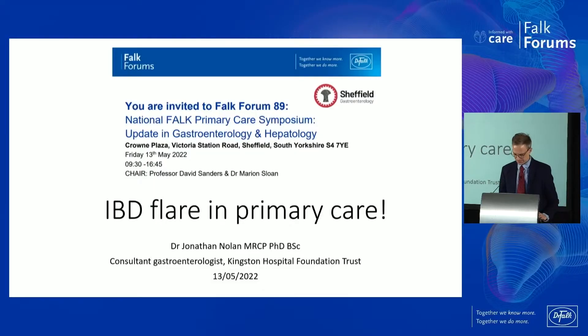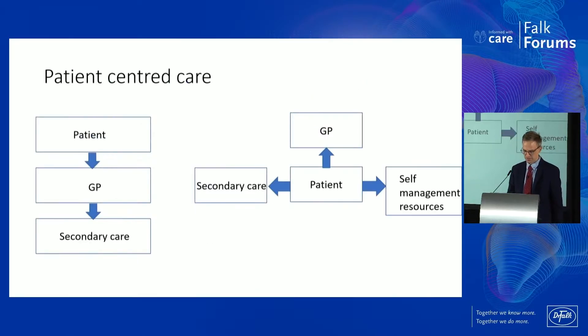Thanks very much for inviting me to speak here today. It's a real honour to join such a great faculty. IBD in primary care, IBD flare in primary care — it rhymes. I'm a consultant at Kingston Hospital down in the south, so it's nice to come up and visit you all here today.